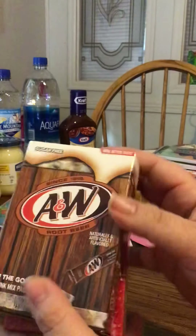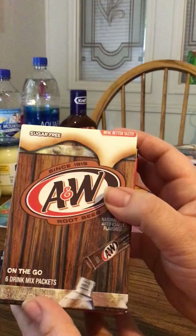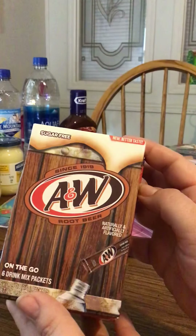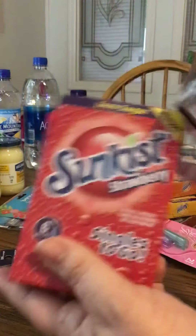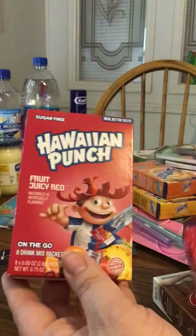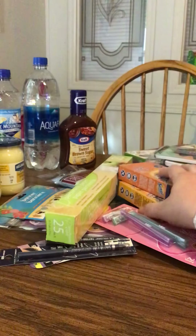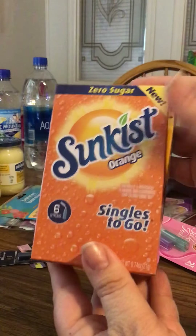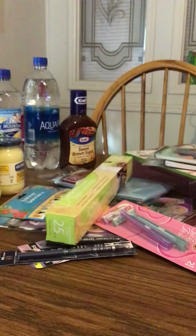I usually don't buy these, but I found a lot of new flavors — these little flavored drink packets to put in your water. They're all sugar free. I got the A&W, a Sunkist Strawberry, Hawaiian Punch, Sunkist Orange, and Sunkist Pineapple. Those look really good to try.